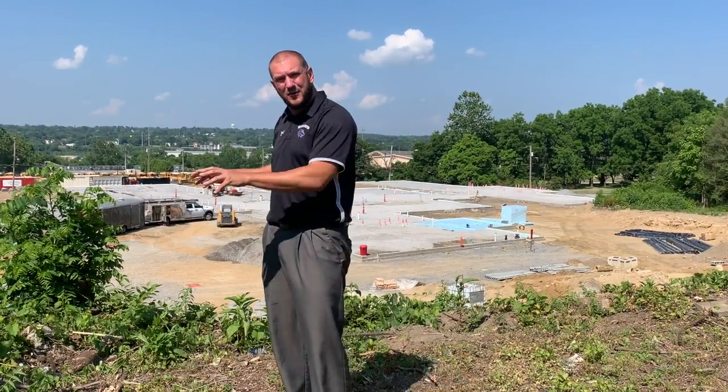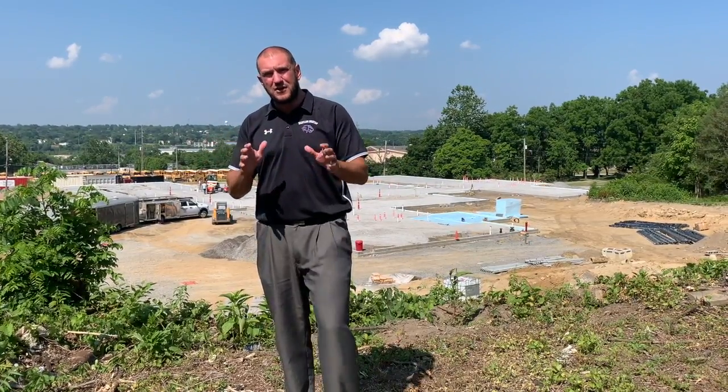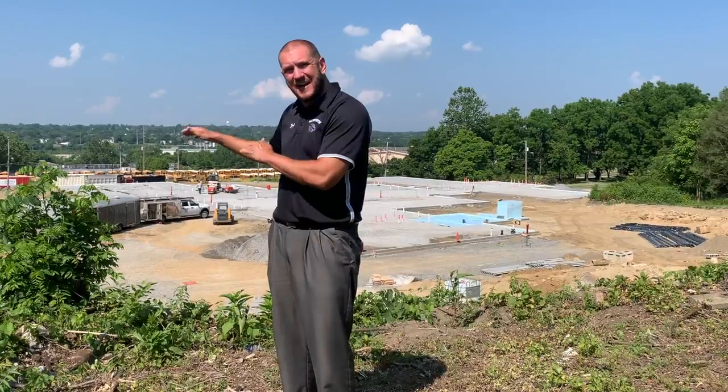At this point we have the entire 5.5 million dollars needed to build the structure identified. Now we have turned our attention to a 1.5 million dollar fundraiser called Supply Our Shelter, which is to purchase all of the items that are going inside of the building.